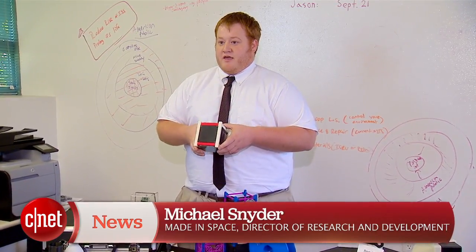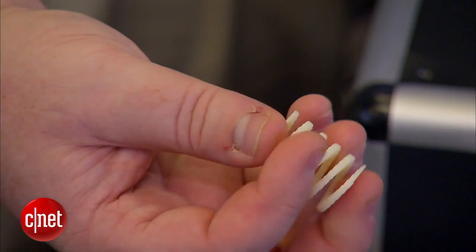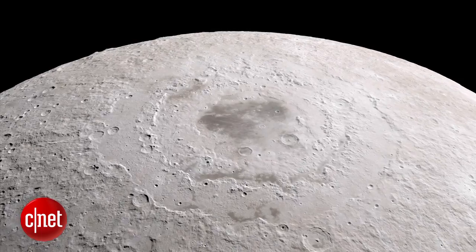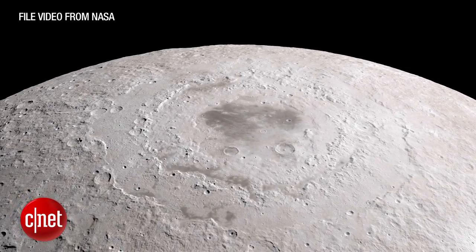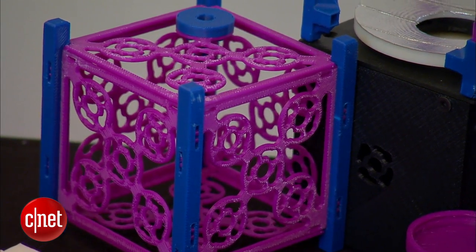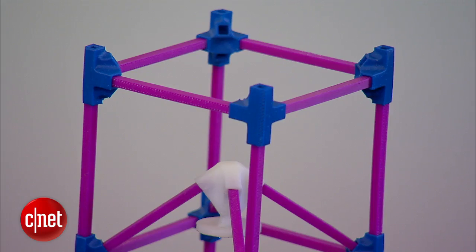You could literally build, assemble, and launch a mission without having to launch a rocket. The next challenge is to print objects using materials found in space, so you don't have to launch tons of the plastic filament that 3D printers currently use. Regolith — a mix of soil, dust, and rock that covers the Moon — could hold the key. Imagine going up to the Moon and building your habitat, structures, landing pads, and walkways out of local resources.